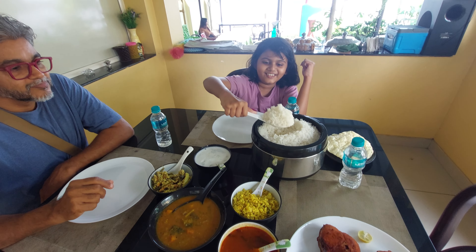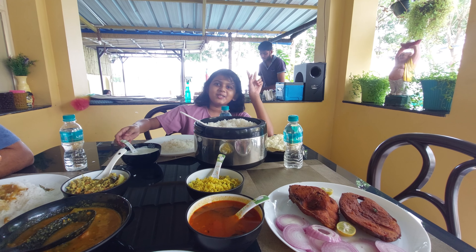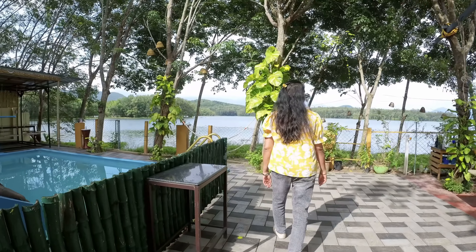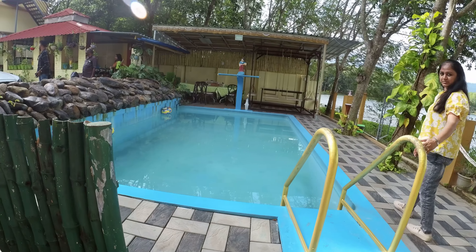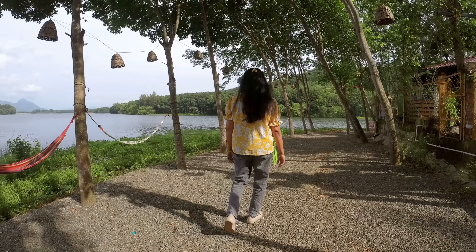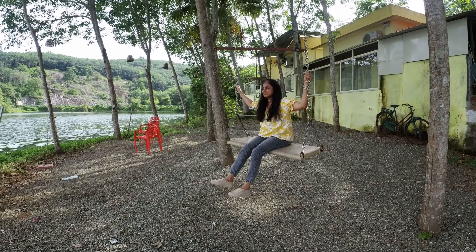This is the Chittar Dam and the view — oh my gosh! The pool, the pool — beautiful, beautiful, beautiful. There are many swings and hammocks here.